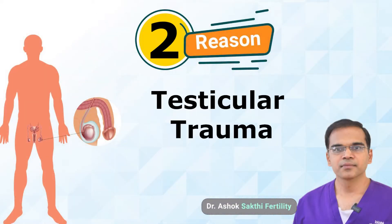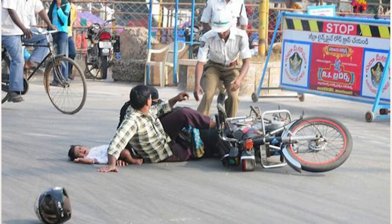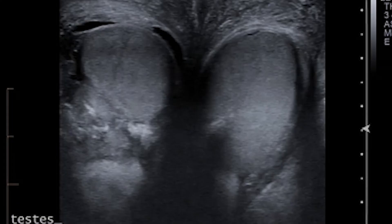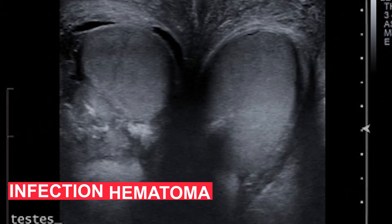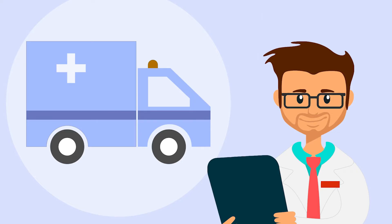The second important reason for removing the testis is trauma. During sports injuries — like a ball hitting, waist riding, a cyclist falling down, or bike riders — there will be testicular trauma. A blood clot can form inside the testis, expanding and creating a highly pressurized system that reduces blood supply. Always get a scan done. If there is an infection or hematoma, seek advice to remove it for pain relief. Do not depend on self-resolution or take painkillers on your own — immediately seek a doctor's advice for any testicular injury.